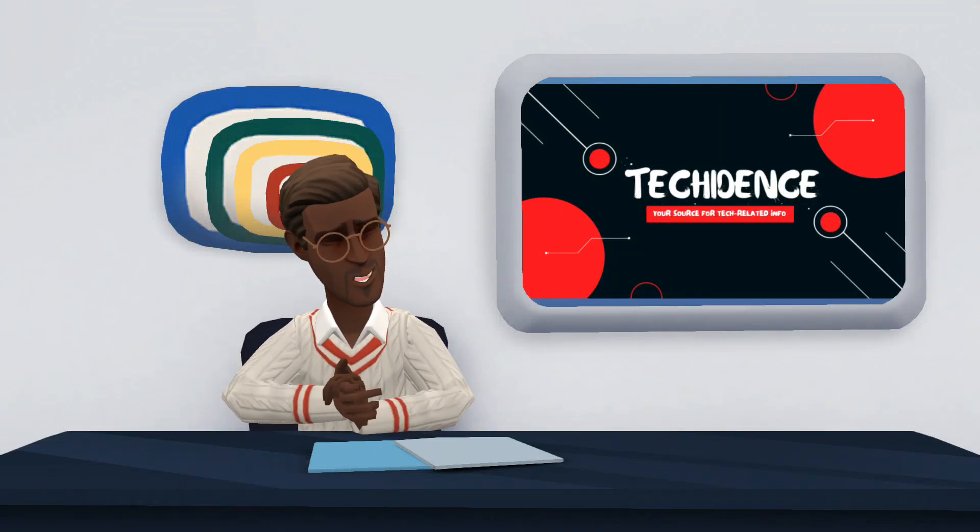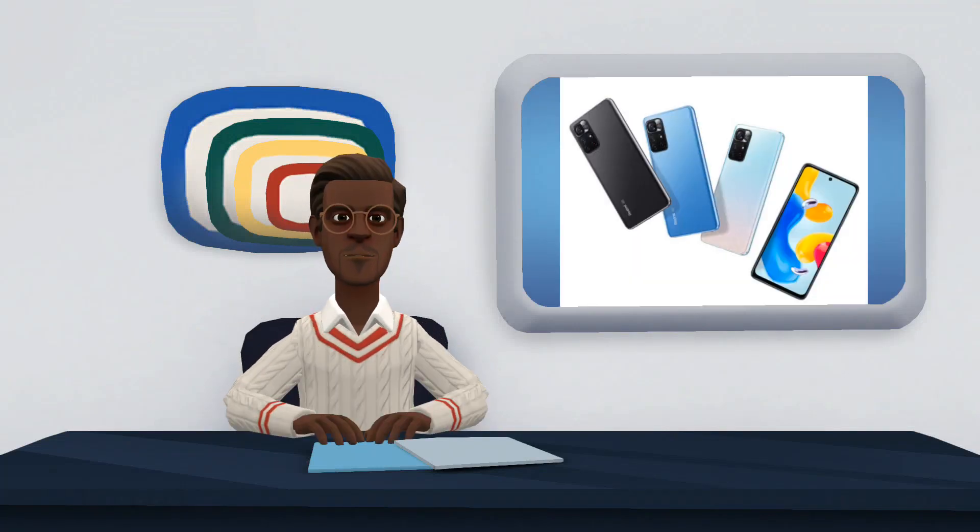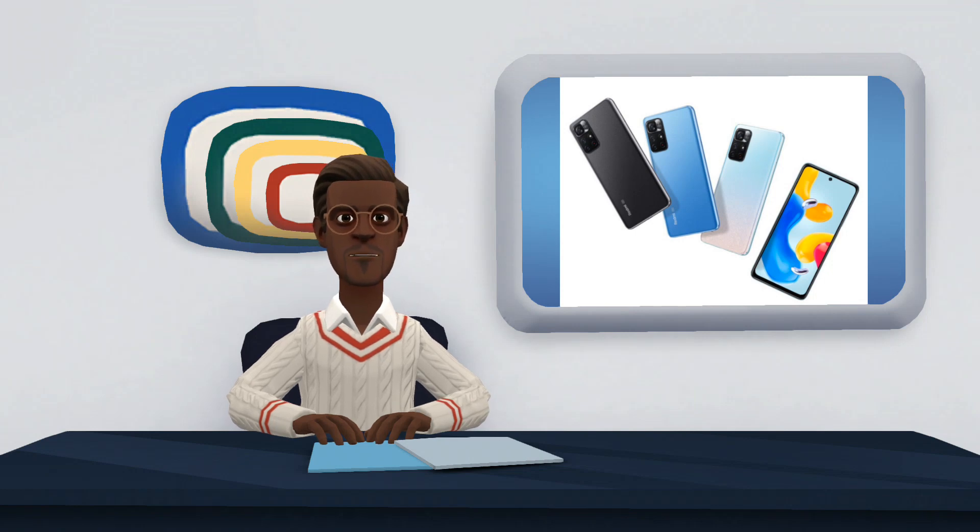Hi there. Welcome to my YouTube channel. In this video, I will be talking about Xiaomi Redmi Note 11S 5G.